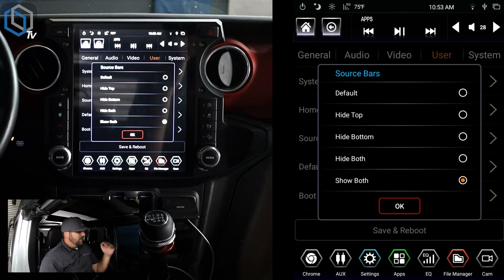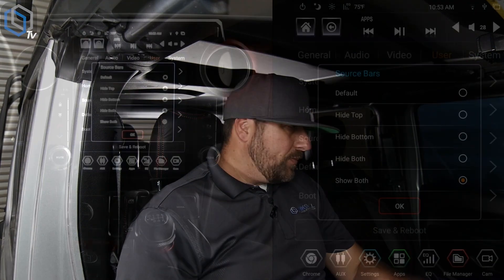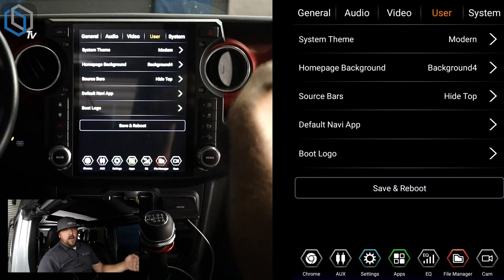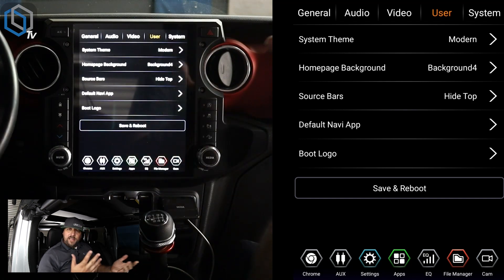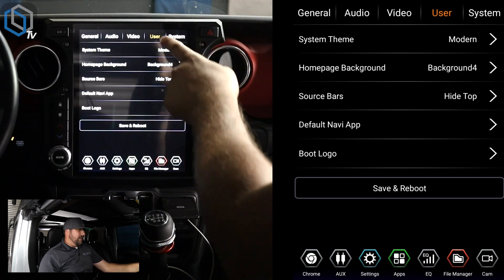The option I want to show here is the Source Bars icon. If you hit Source Bars, you'll see we have 'Default,' which means they're always on except for certain apps — different video player apps would naturally make those go away, though some didn't. If you set it to Default, it works depending on what the app wants. Or you can set it to 'Hide Top' — if you select that, you can see our top source bar goes away while the bottom stays.